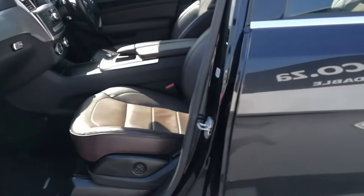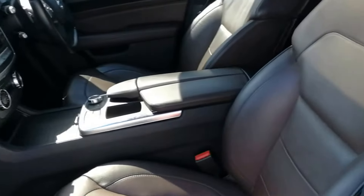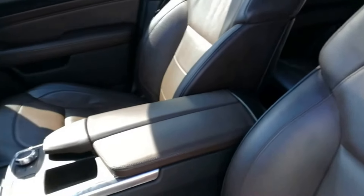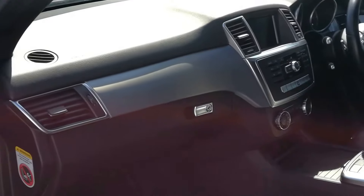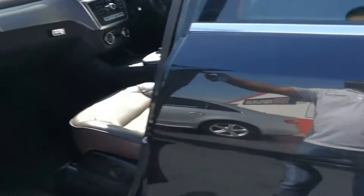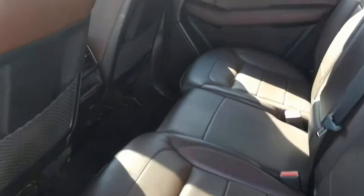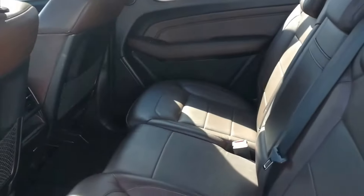The interior of this vehicle is absolutely amazing with dark brown leather, brushed aluminium trim inserts, and full electric seats with lumbar support. There's plenty of leg room at the back, very comfortable seats with reclining back seats.